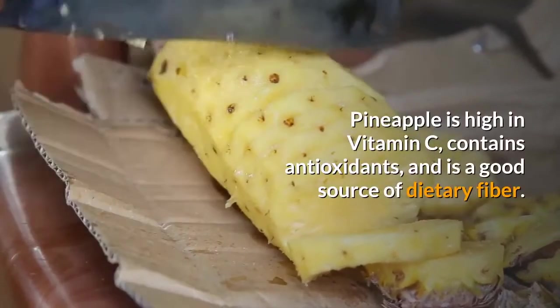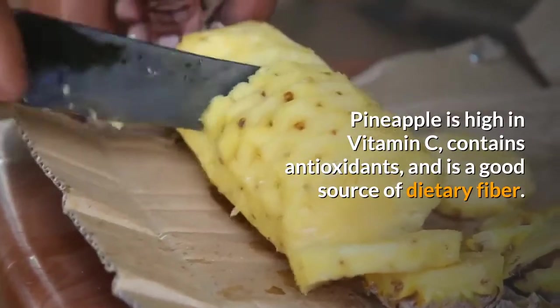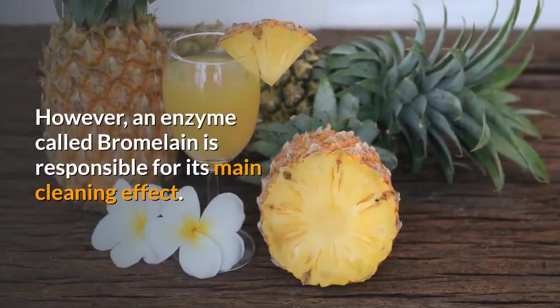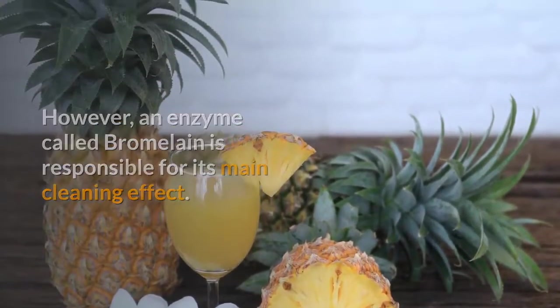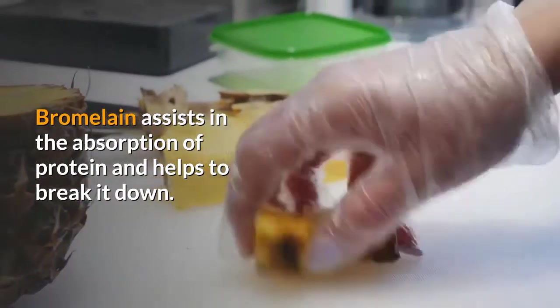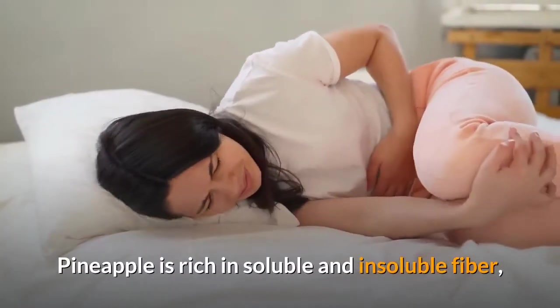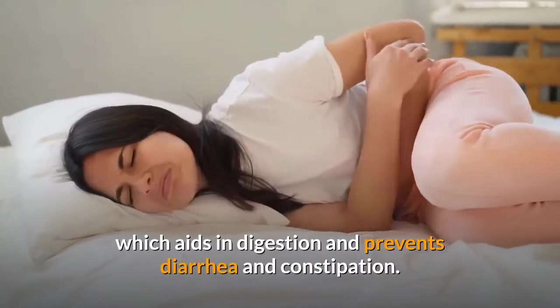Pineapple is high in vitamin C, contains antioxidants, and is a good source of dietary fiber. However, an enzyme called bromelain is responsible for its main cleaning effect. Bromelain assists in the absorption of protein and helps to break it down. Pineapple is rich in soluble and insoluble fiber, which aids in digestion and prevents diarrhea and constipation.